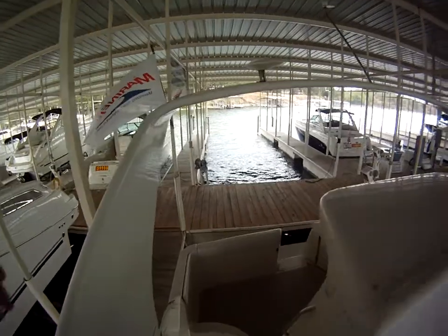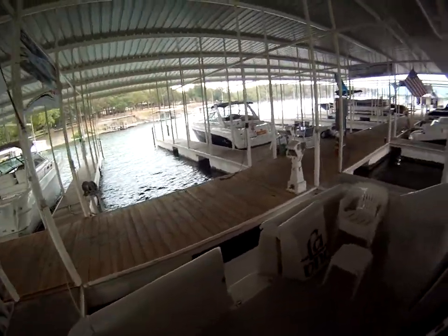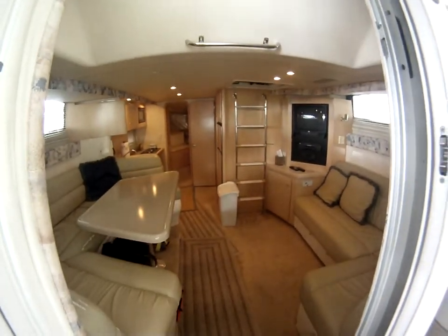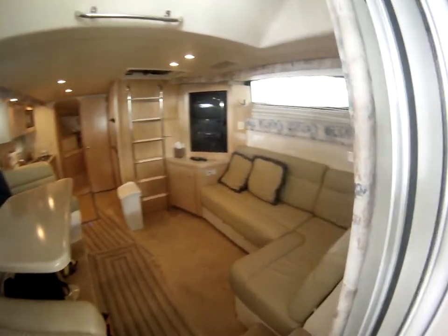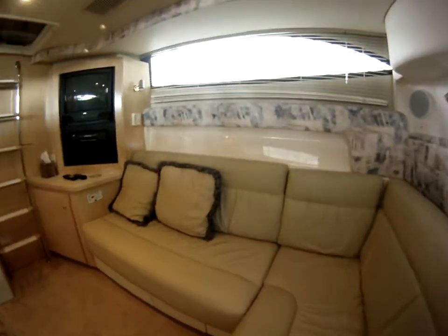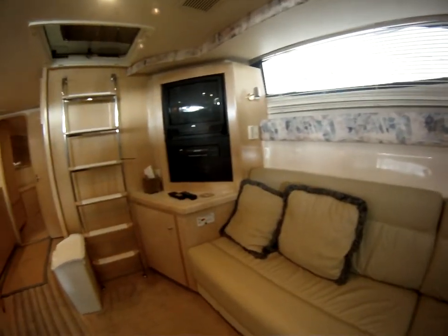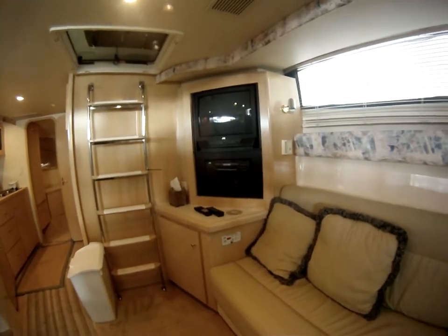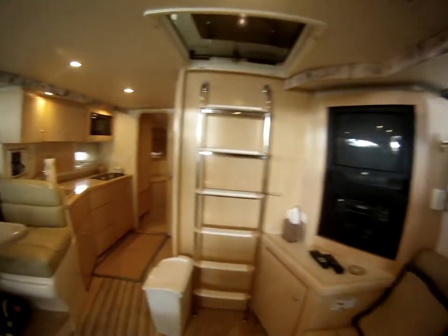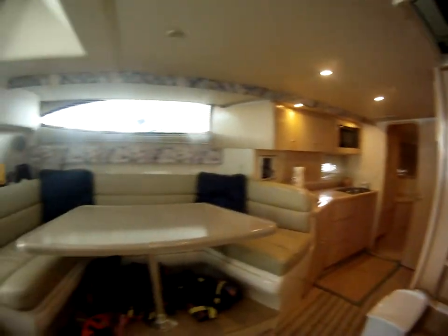Walk below into the salon. You can see wrap-around seating, heat and air, television, and a dinette table.